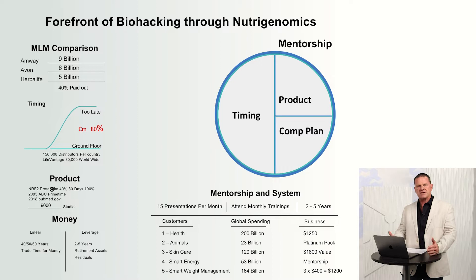I'm going to take the next 10 minutes and show you how LifeVantage is lined up to be the next billion dollar company. It's factual information that you can verify. LifeVantage is on the forefront of biohacking through Nutrigenomics. Biohacking means taking control of your own biology. Nutrigenomics means using natural products and natural components to cause gene expression in the body, which makes it better. Through Nrf2 activation, LifeVantage is on the forefront.